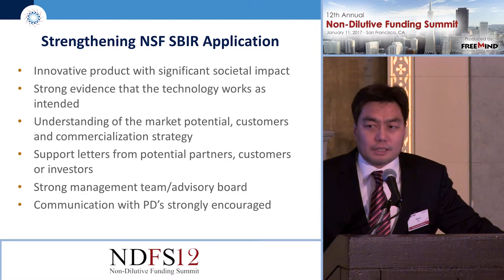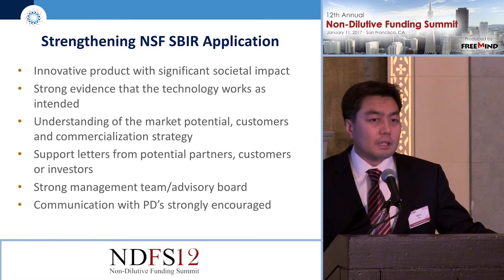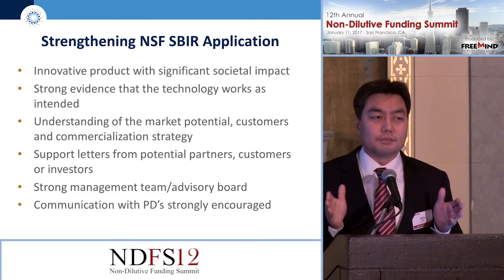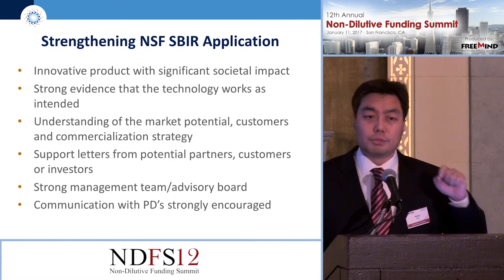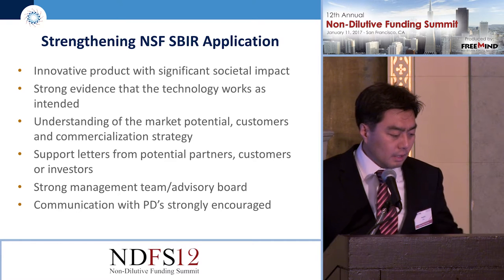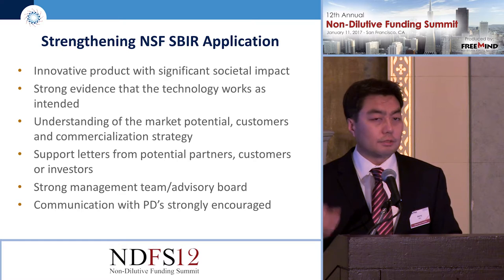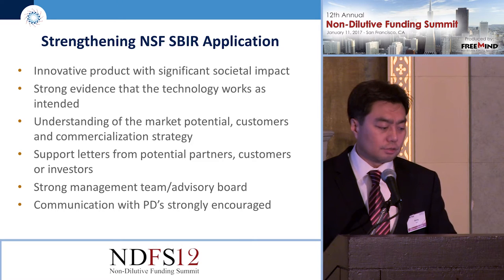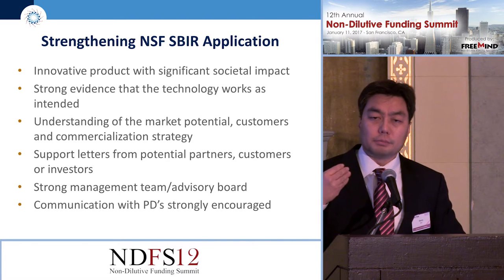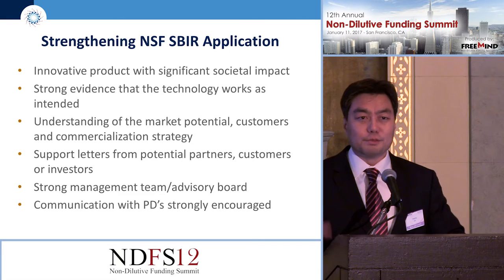A strong management team is important. At this stage we don't expect companies to have a full management team, but if you have any managerial gaps, it's a good idea to have people on your advisory board that can fill that gap until you can bring somebody in full time. Communication with our program directors is strongly encouraged — all our contact information is on our website. Having a discussion will not only help us understand you better, but it will also help make you more visible as we review your application.